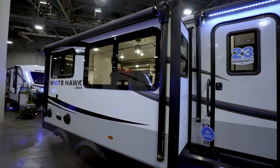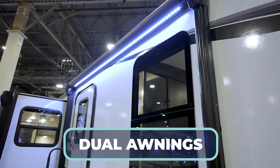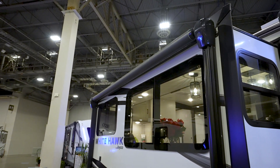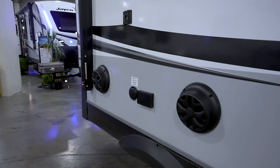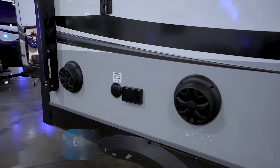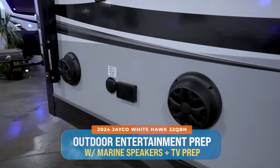A very nice touch on the exterior is the tinted frameless windows. This beauty also has two awnings — nine feet in the front and ten feet six inches over the slide — giving you additional space to stay protected from the sun or elements. And why not enjoy some entertainment while you're under there? You've got marine-grade speakers plus power and cable or satellite connection for watching TV outside.